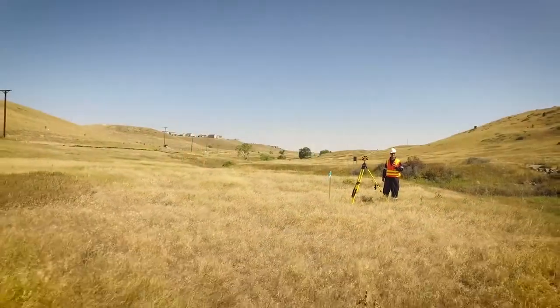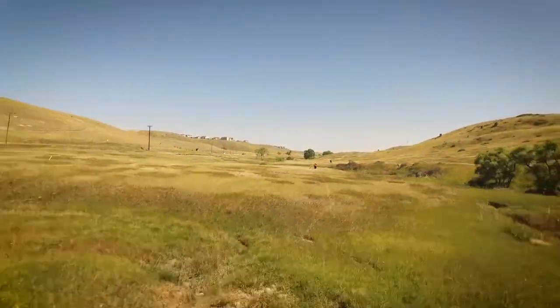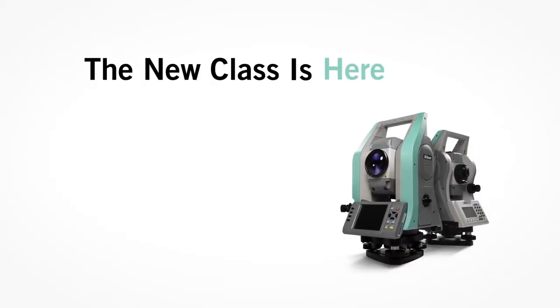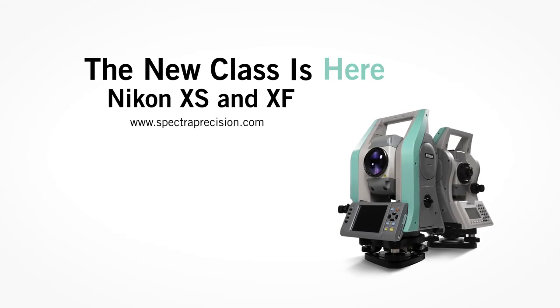Price, power, portability is why Nikon is the professional's choice. The new class is here. Nikon XS and XF Total Stations.